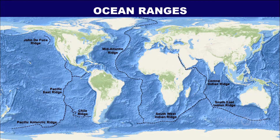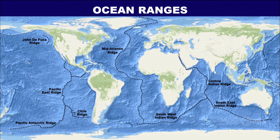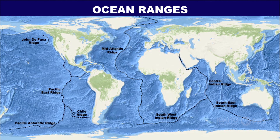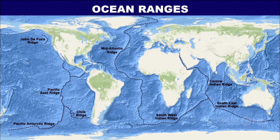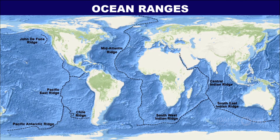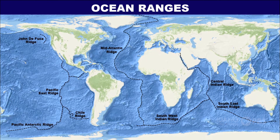Earth's longest mountain range is the mid-ocean ridge, more than 50,000 kilometers in length. It winds around the globe from the Arctic Ocean to the Atlantic, skirting Africa, Asia, Australia, and crossing the Pacific to the west coast of North America. It is four times longer than the Andes, Rockies, and Himalayas combined.